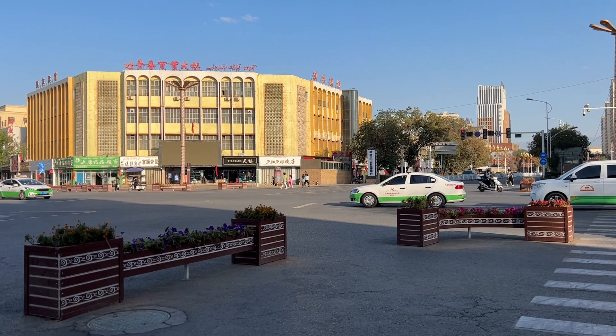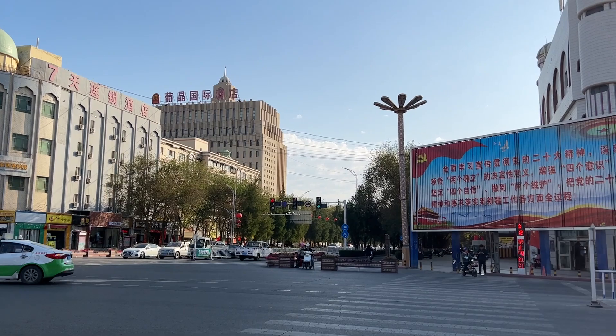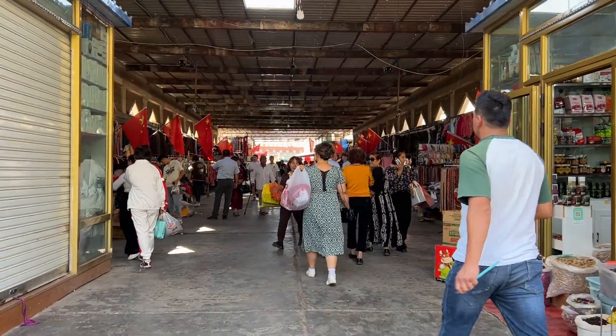Turpan is one of the oldest and hottest cities in China. We started our exploration of the city at its traditional market.